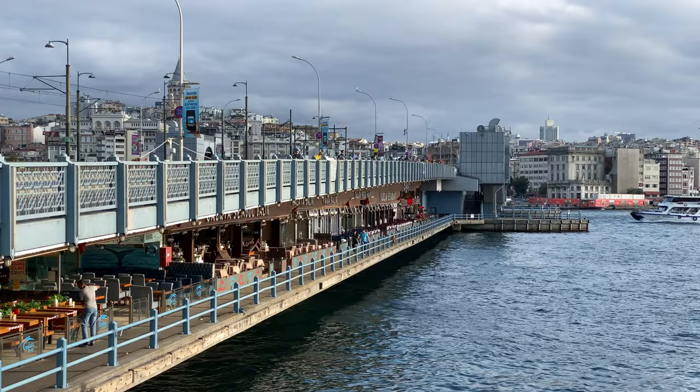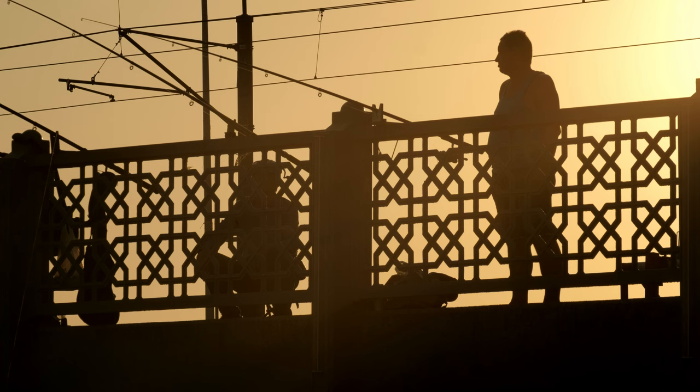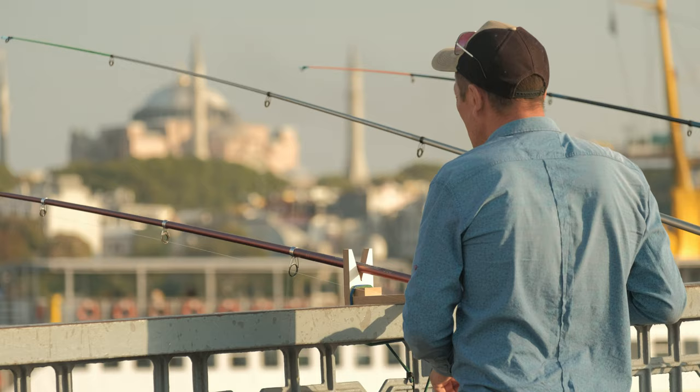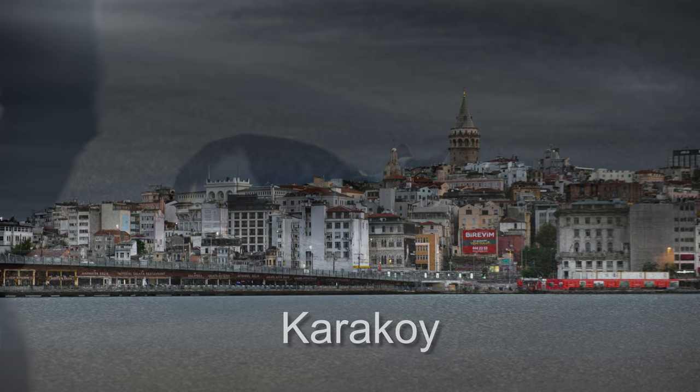Connecting the two sides of the Golden Horn is the Galata Bridge. This bridge is chock full of locals fishing from both its sides. It's an incredibly photogenic place for street photographers. Look out for the fishermen feeding the well-informed local cats for some great candid shots.